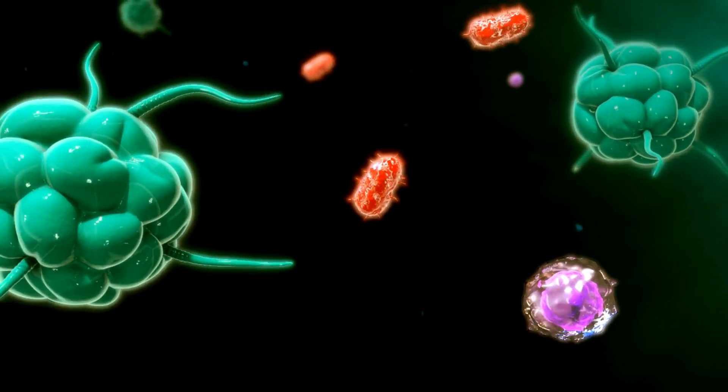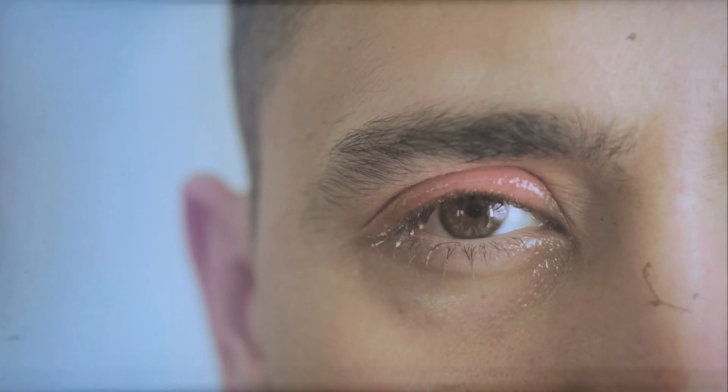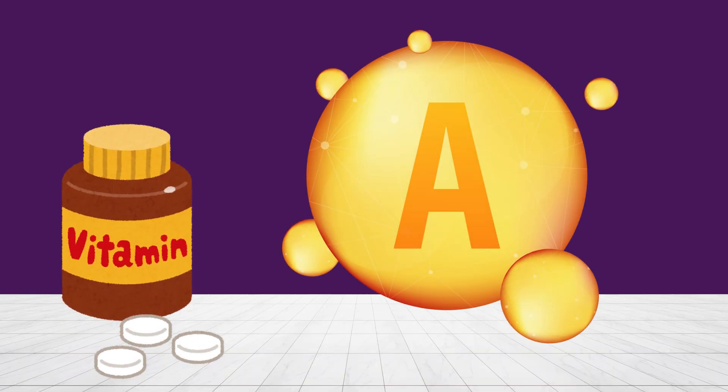It even supports your immune system, helping fight off eye infections and other diseases that can affect your vision. The vitamin I am talking about is nothing but vitamin A.